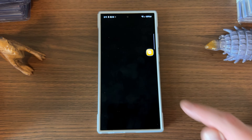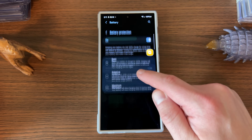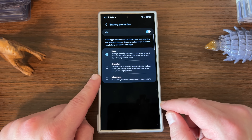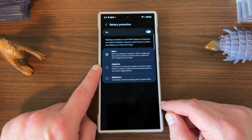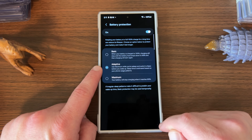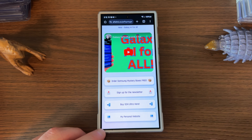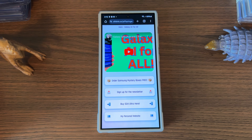The last thing is battery protection. In battery settings, you now have three options: Basic, Adaptive, and Maximum. Basic stops charging at 100% and restarts at 95%. Maximum stops at 80%, which most people don't want. Adaptive — the new option in One UI 6.1 — uses Maximum while you're asleep and switches to Basic before you wake up. That's the one I recommend. I hope you enjoyed this overview of One UI 6.1's first 10 things to do — like, comment, and subscribe!